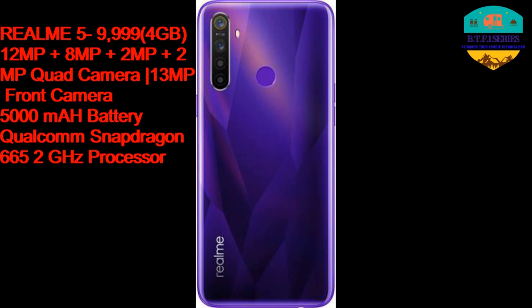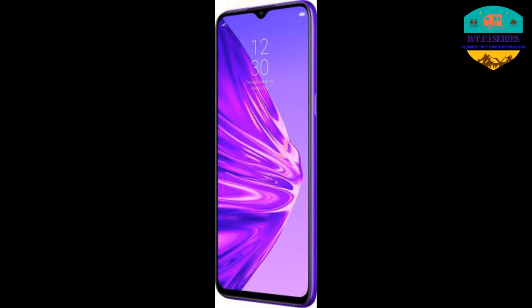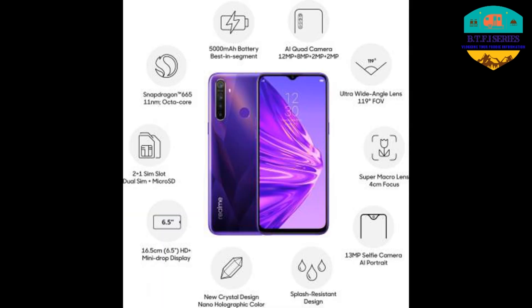Realme 5 comes with 4GB RAM, a quad camera setup of 12 plus 8 plus 2 plus 2 megapixels, a 5,000 mAh battery, and a Qualcomm Snapdragon 665 processor.